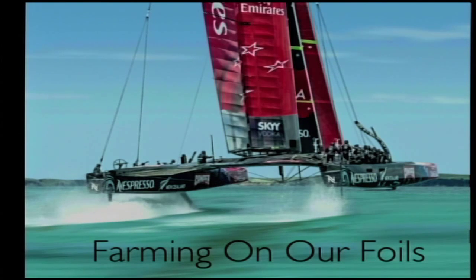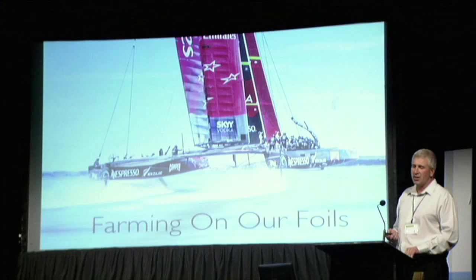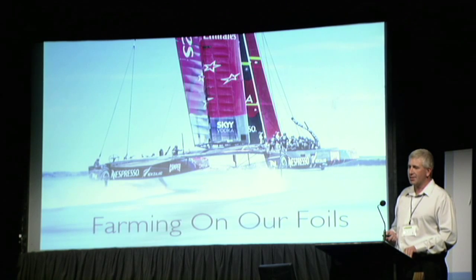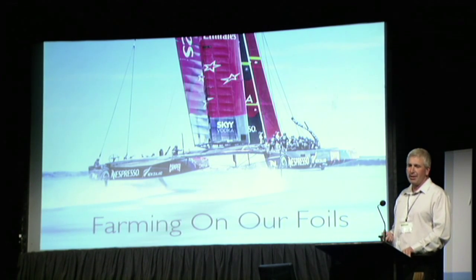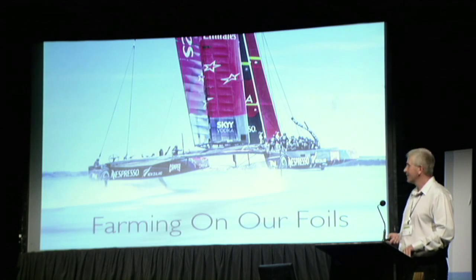This is what we believe we are doing. I used to sail yachts in Te Anau, and we would turn 20 knots of wind into nine knots of boat speed — but these are turning 20 knots of wind speed into 47 knots. Thank you very much.